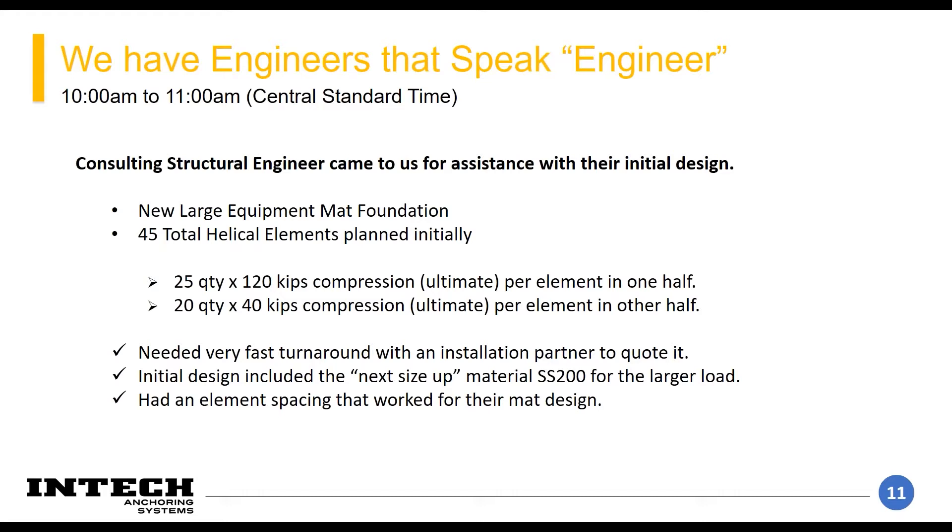They started their design by taking what they thought was a reasonable spacing, came up with their loads, then sized the bar for the next size up — an SS 200 material. They wanted us to determine if this would work and if we could get them those materials relatively quickly, because they needed everything installed before the equipment arrived.